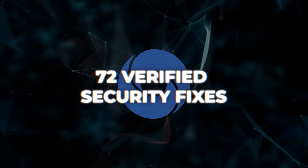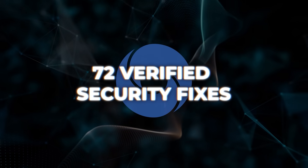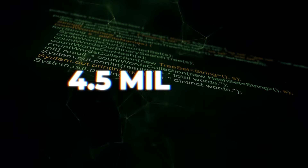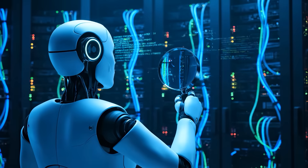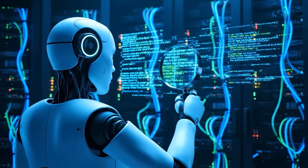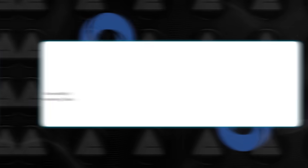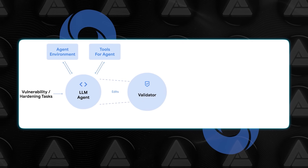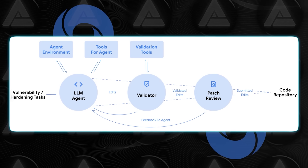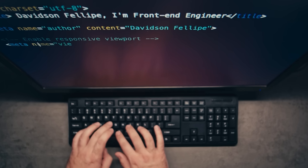Codemender is described by Google DeepMind as an AI code developer for open-source security. The system has already upstreamed 72 verified security fixes to open-source projects in just six months. We're talking about projects with up to 4.5 million lines of code. Codemender doesn't just scan for vulnerabilities the way older automated tools do — it understands the logic of the code, identifies the root cause, generates a patch, and validates it automatically before a human even reviews it.